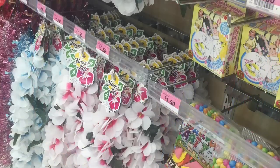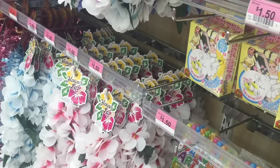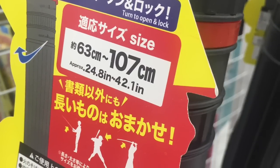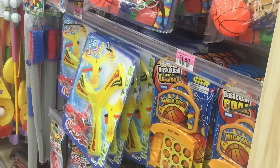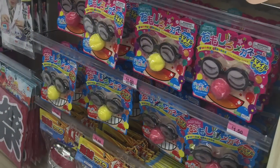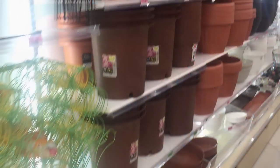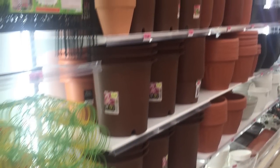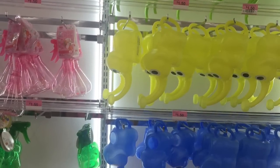Lots of cute little notebooks, staplers, and party supplies if you're having a party. There's like a toy samurai holder, which I didn't quite understand. Lots of kids' toys in the back — watch your kids so they don't knock everything over, because the aisles are kind of packed. If you like to garden, they also have lots of pots and gardening supplies like these cute little water planter things.